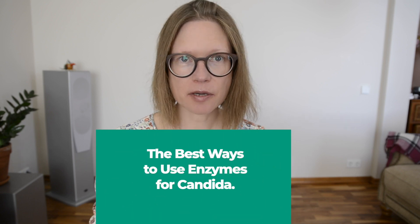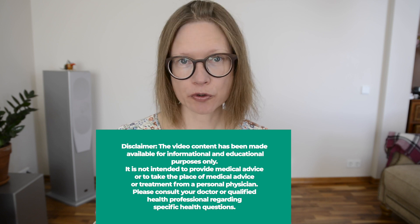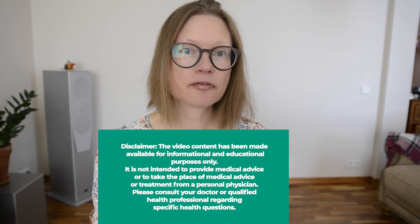The best ways to use enzymes for Candida: they help you break down and absorb nutrients, assist in the breakdown of Candida itself, and lower inflammation by protecting you from oxidative damage.